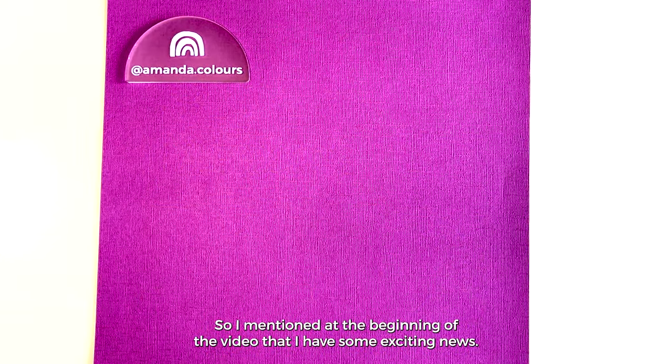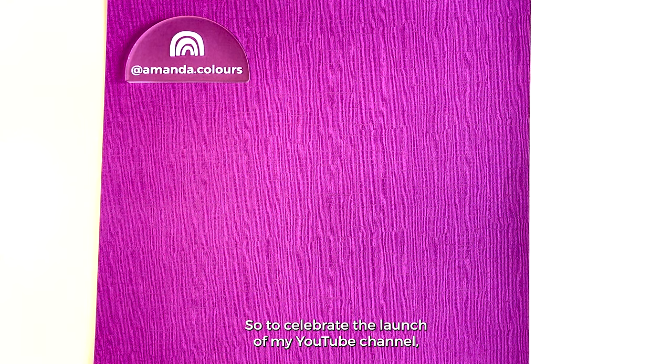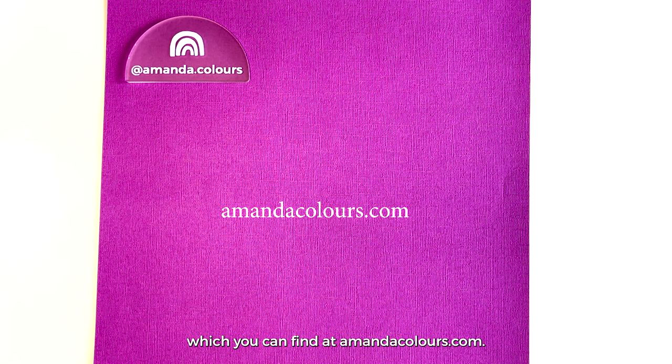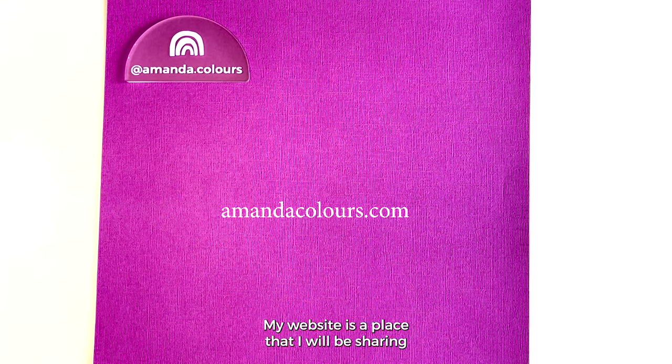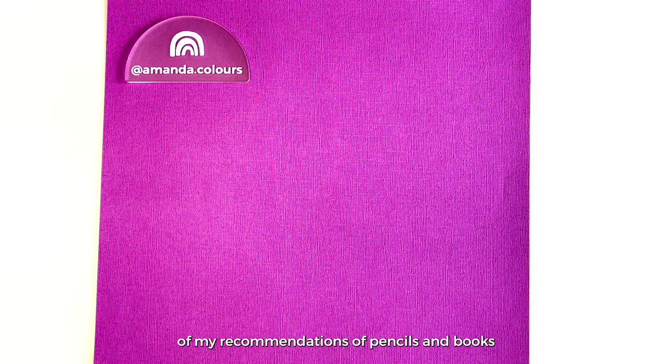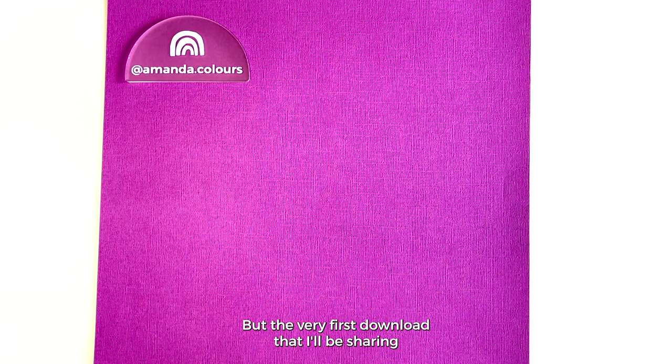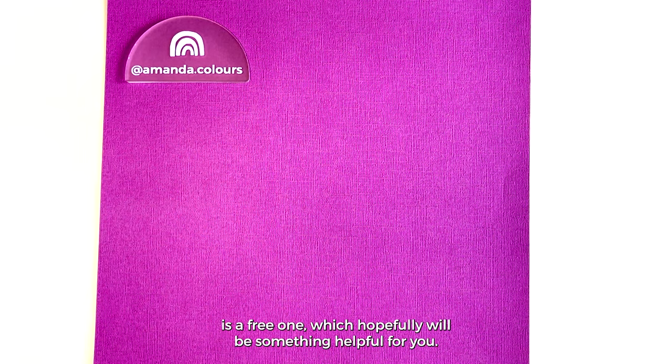I mentioned at the beginning of the video that I have some exciting news. To celebrate the launch of my YouTube channel I have also launched my website, which you can find at AmandaColors.com. My website is a place where I'll be sharing some free downloads and some other fun coloring content, tips, tricks, tools, and other things like that.